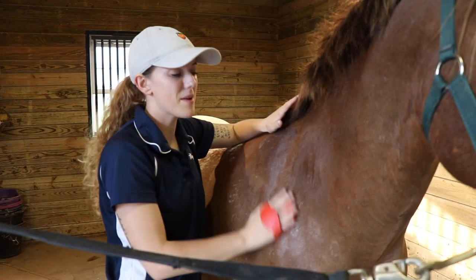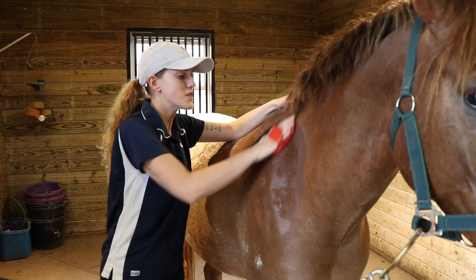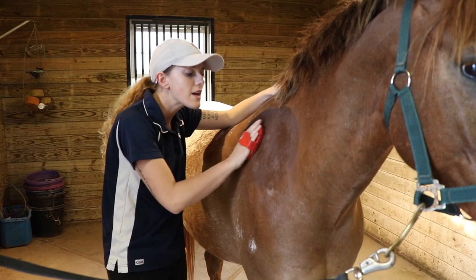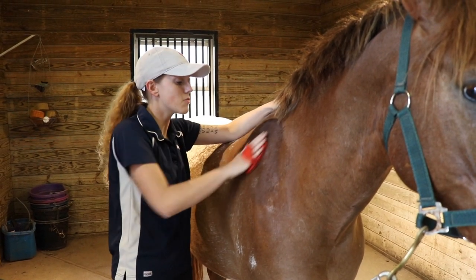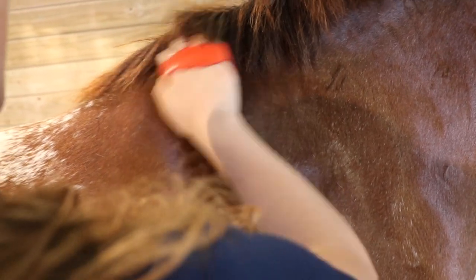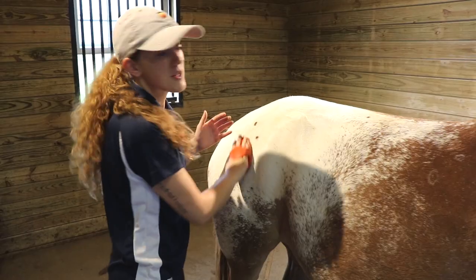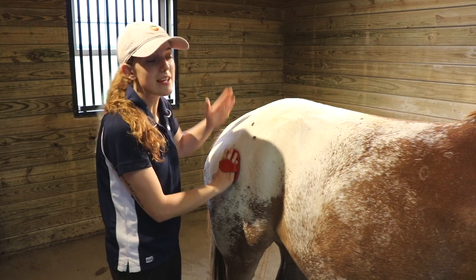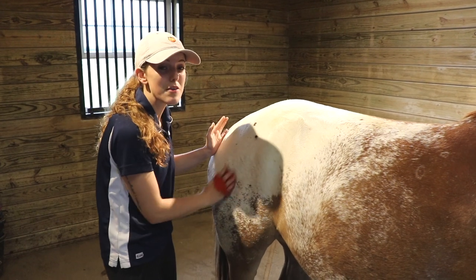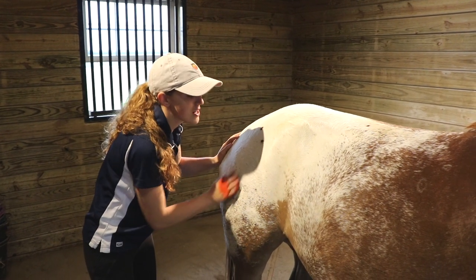I'm going to use my curry comb to break up any mud patches and bring to the surface any dirt lying underneath the coat. I can use it in a circular motion and press good and hard to bring that dirt up — you want to use strong pressure or you won't get the dirt. This pressure can also notify you if there's a spot your horse is sensitive or sore. You can use the curry comb all over the horse's body from neck to hindquarters, but stay away from the legs and face since those are more sensitive areas.